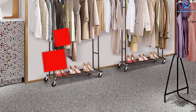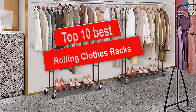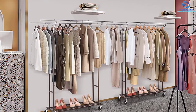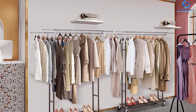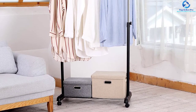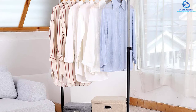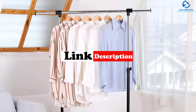Hey guys, in this video we're going to be checking out the top 10 best rolling clothes racks. I made this list based on my personal opinion and hours of research, and I've listed them based on quality, durability, price, and more. I've included options for every type of consumer, so if you're looking for an entry-level option or the best product money can buy, we have the product for you. For updated pricing, check the links in the description below.